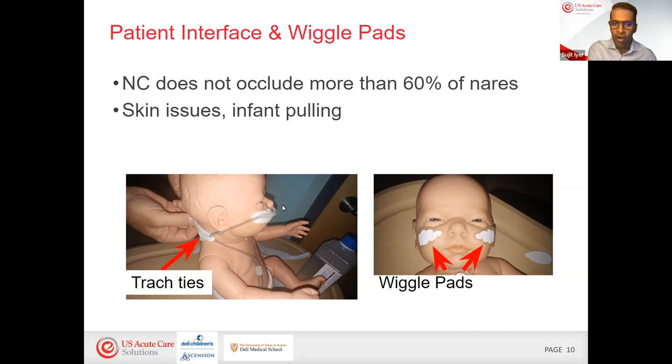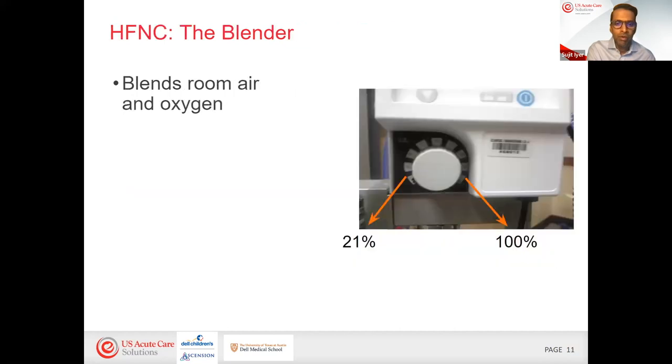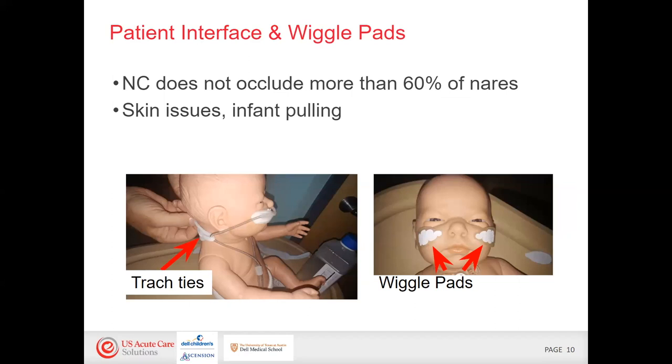This is really a fine art in keeping these on. The wiggle pads are nice because they're Velcro — if the baby pulls it off, it just pulls the Velcro off the wiggle pads while those stay on the face, preventing skin injuries. Also, where the cannula cinches can get hard, so you always want that in the front. Putting it behind the head can lead to skin issues if they're lying on it.